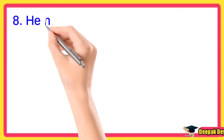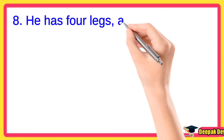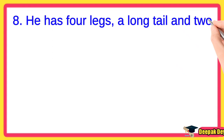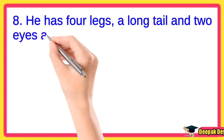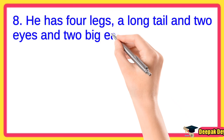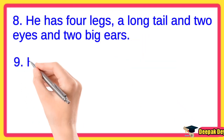Line number 8. He has four legs, a long tail, two eyes, and two big ears.